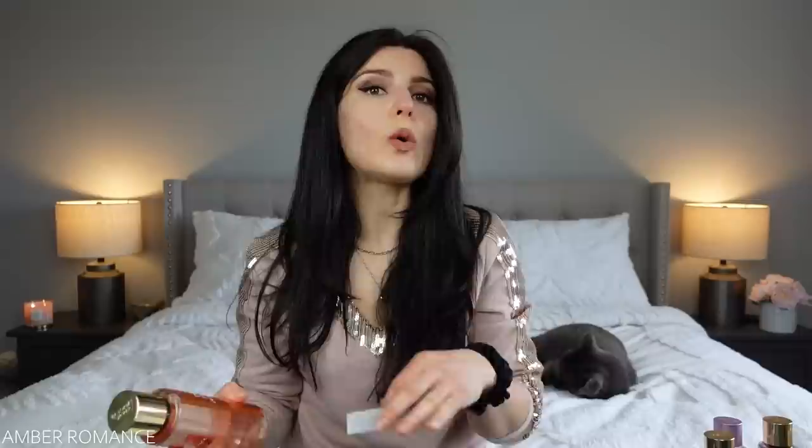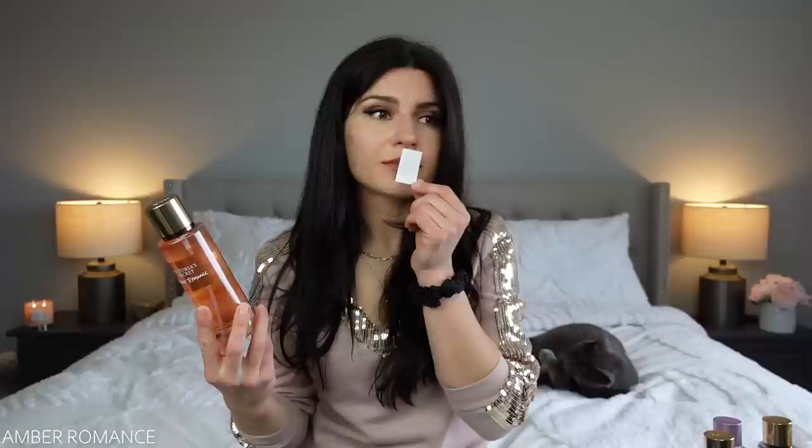The last one is Amber Romance. I was intrigued because of the amber note — I thought it'd be very warm and cozy. But this one is the least Victoria's Secret-esque of all of them; it really doesn't smell like a Victoria's Secret fragrance. It almost smells like old-school, like maybe if Victoria's Secret in the 90s came out with something. It reminds me of an older perfume — it almost reminds me of hairspray. I don't really get amber, I don't really get a lot of warmth.